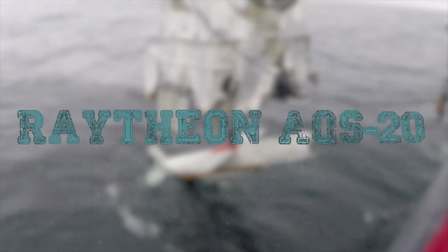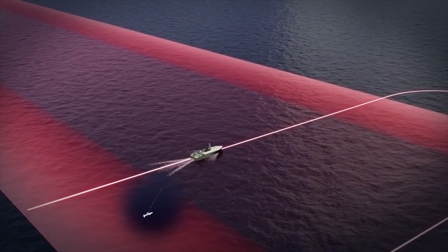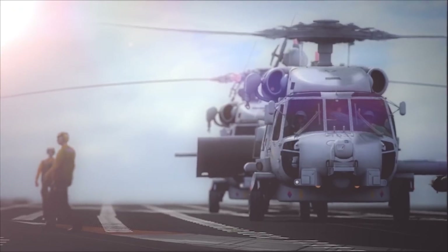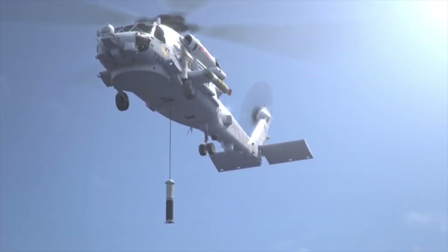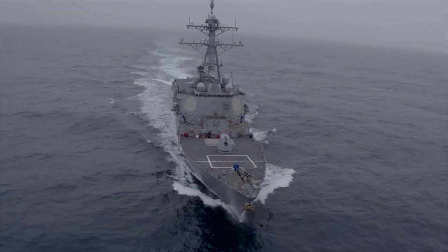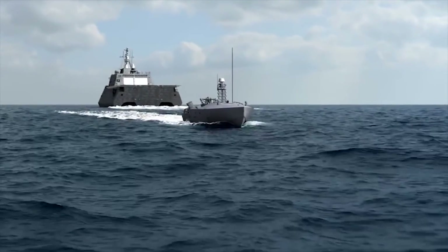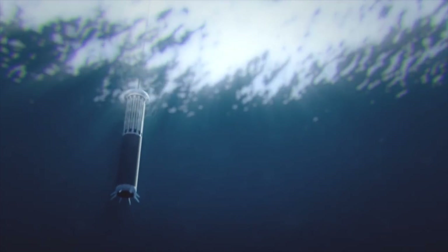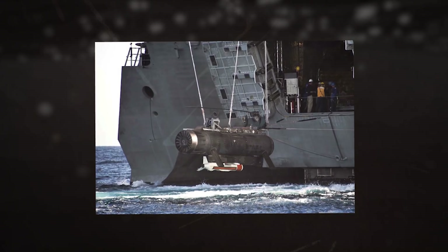AQS-20. The AQS-20 is a sonar mine countermeasure detection system developed by Raytheon. The system was initially tested for use on the MH-60S and MH-53E helicopters, and is part of the mission package for the littoral combat ships and some United States Navy destroyers of the Arleigh Burke class. However, the Chief of Naval Operations excluded the system from use on helicopter assets in March 2012.